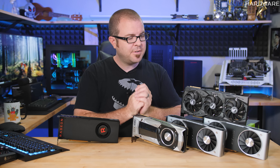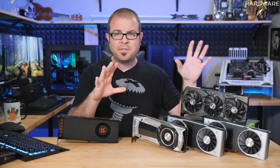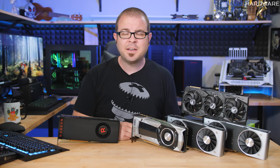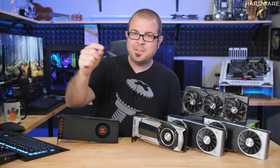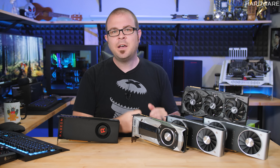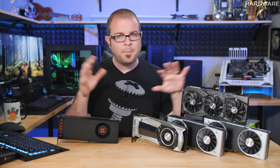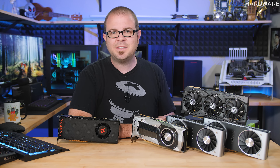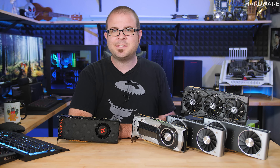That is my advice for now. For anyone who saw the 2000 series launch and all the benchmark graphs but was looking for what it all means — that's what I've been trying to give you today. I hope you've enjoyed it. Hit the thumbs up if you did, and leave any questions in the comments below. I'll be following up in another week and a half with my October builds, taking another look at pricing and availability then as well. Thanks for watching and we'll see you next time.